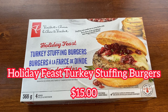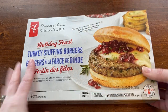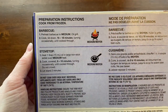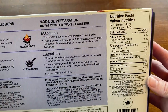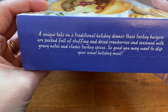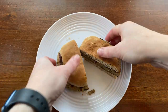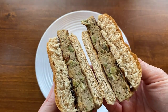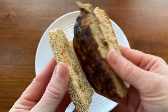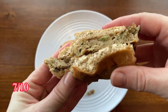Here we have the holiday feast turkey stuffing burgers. They cost $15 and you get four patties in every 568-gram box — 200 calories per burger. You can cook them on the barbecue or stovetop. The package says this is a unique take on a holiday dinner, packed full of stuffing and cranberries and seasoned with gravy notes and classic turkey spices. I chose to cook the patty on my George Foreman grill. This turkey burger tastes exactly as advertised — you can taste the turkey, cranberries, stuffing, and classic spices. The main downside is it's quite dry and would definitely need some cheese and sauce. I give these burgers a 7 out of 10.